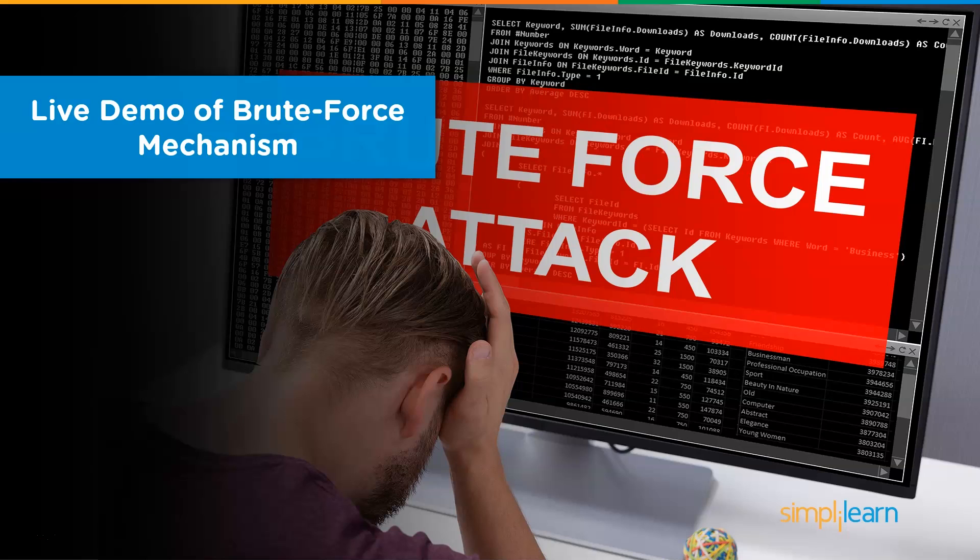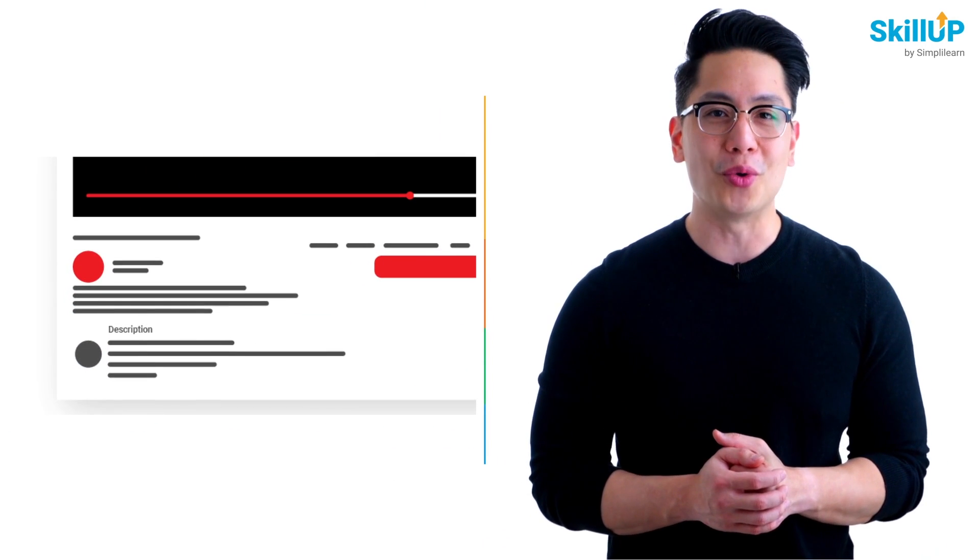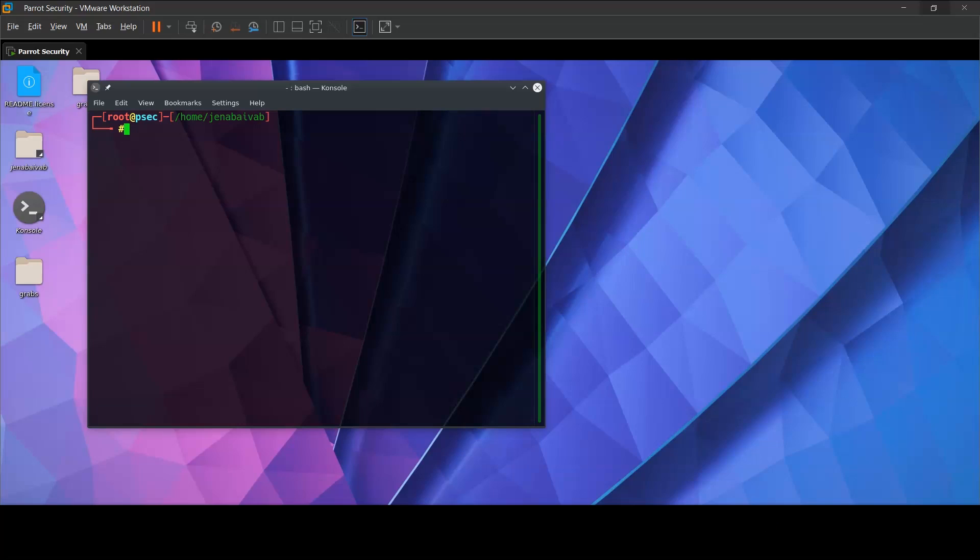All the tools being used in this demo can easily be found pre-installed in this operating system. To start our demo, we're going to use a tool called AirGadden, which is made to hack into wireless networks specifically.